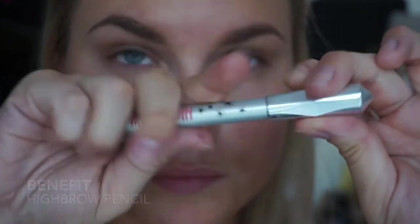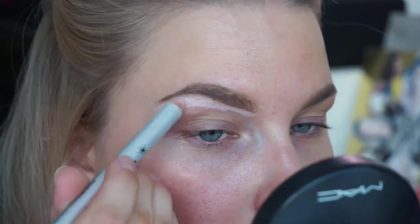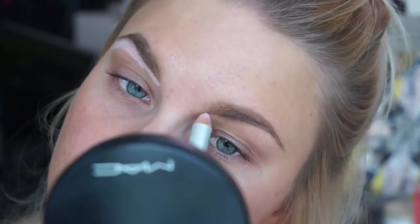I'm also gonna highlight under the brow using the Highbrow Pencil from Benefit. I do this to make sure it looks nice and sharp under there, especially if you haven't plucked your eyebrows in a while — this just makes it look a lot sharper.